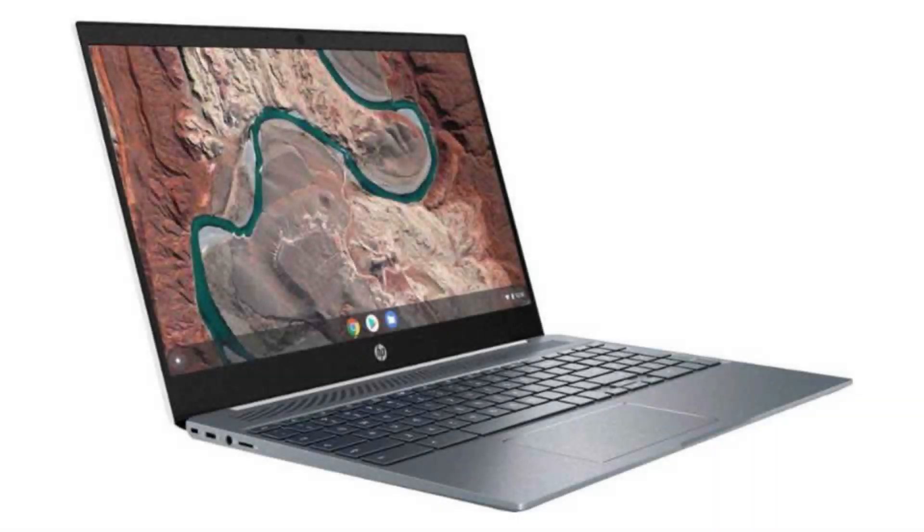Today we are looking at the HP Chromebook 15. It is a complete, powerful, good-looking and modern business Chromebook packed with powerful hardware for you to do your work on with pleasure.